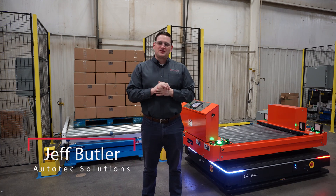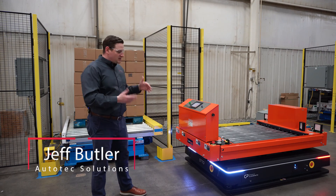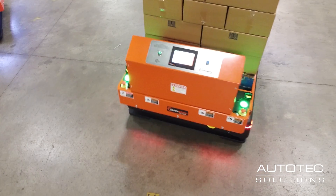Hi everyone, I'm Jeff Butler with Autotech Solutions. The project that I'm going to overview with you is basically a production line pickup to drop off at an automated storage and retrieval system.